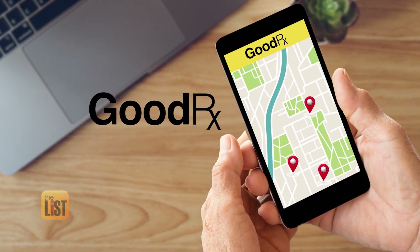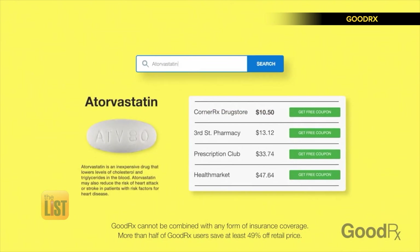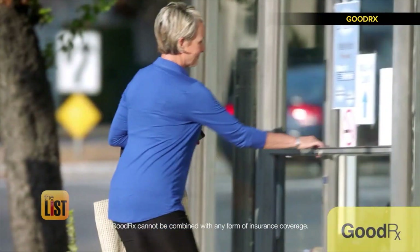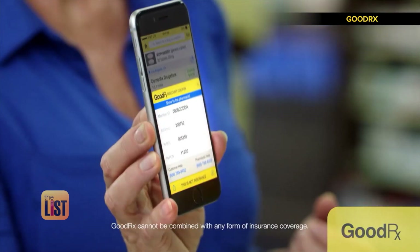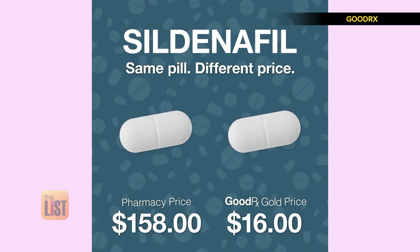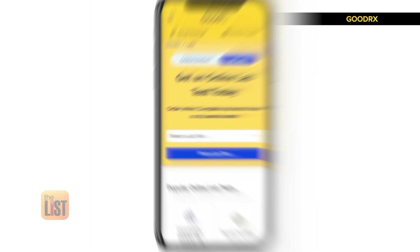Finally, we're saving some dough with GoodRx. GoodRx is an easy way for Americans to save up to 80% on their prescriptions. You type in the name of your prescription, find a coupon, and save. Besides coupons, you can type in your prescription and it will tell you where it's sold around you and what their best price is — so you're not just seeing the list price at different pharmacies, you're seeing the very best possible price you can get.